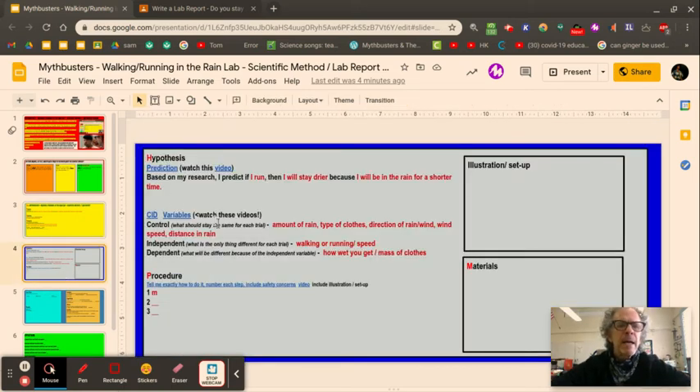Now that we've done the research, we should be able to come up with a prediction — our hypothesis. Based on my research, I predict that if I run I will stay drier, because I will be in the rain for a shorter time. If you run in the rain you're not in it as long; if you're walking, it's landing on you for a longer time. For variables, think of CID — Control, Independent, Dependent — like when a cop pulls over a driver and says 'let me see your ID.'